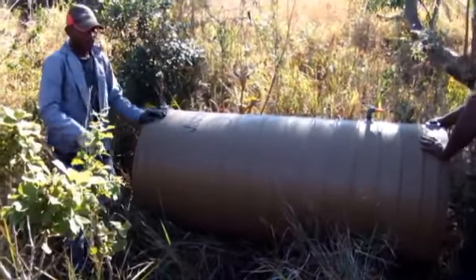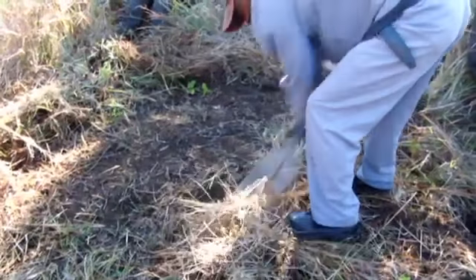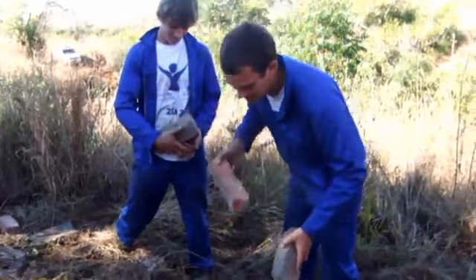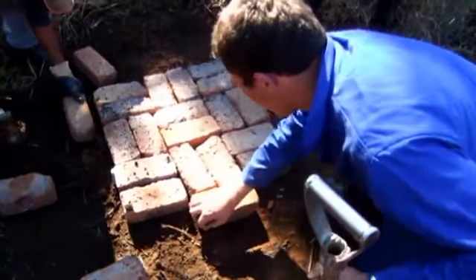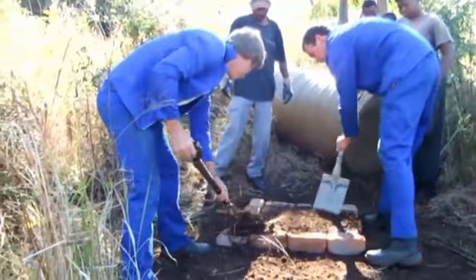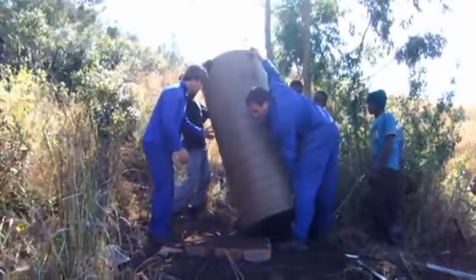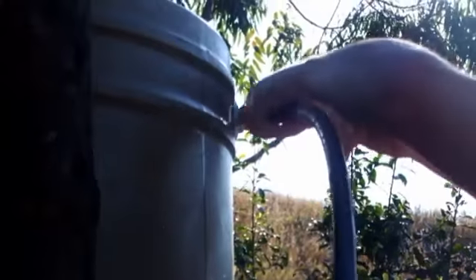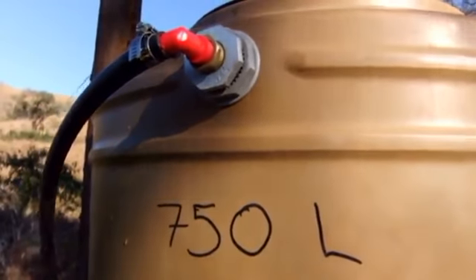The last day had arrived. On this day we installed the reservoir. We first cleared out the area which would accommodate the reservoir. Thereafter we built a platform using bricks on which the reservoir would stand. We planted a stabilizing rod and fixed the reservoir to it to ensure stability.